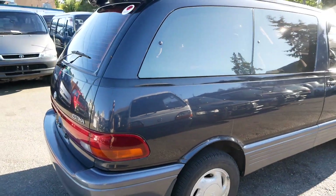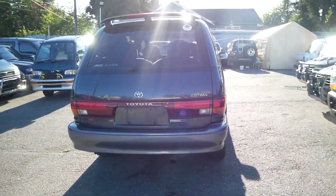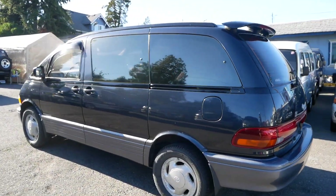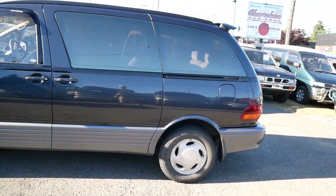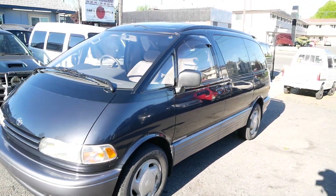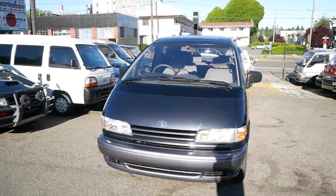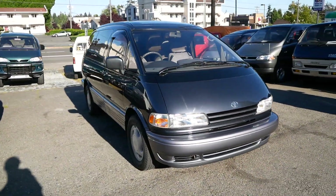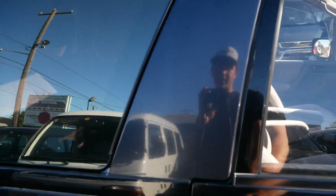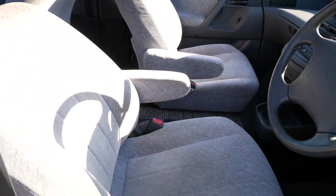This is exactly the same body as the Previa that we had here in the U.S. This one is in really, really nice condition — only 100,000 kilometers, or around 62,000 miles. It looks like it's been really well maintained, and it's just such an odd van. These really have a lot of character, and they're pretty hard to find in any condition like this here in the U.S. Even the Previas made for this market are always pretty beat up, always pretty high mileage, and really hard to find in good shape.